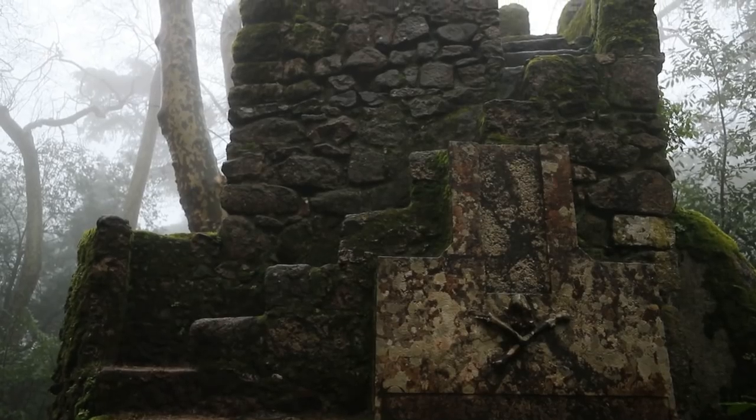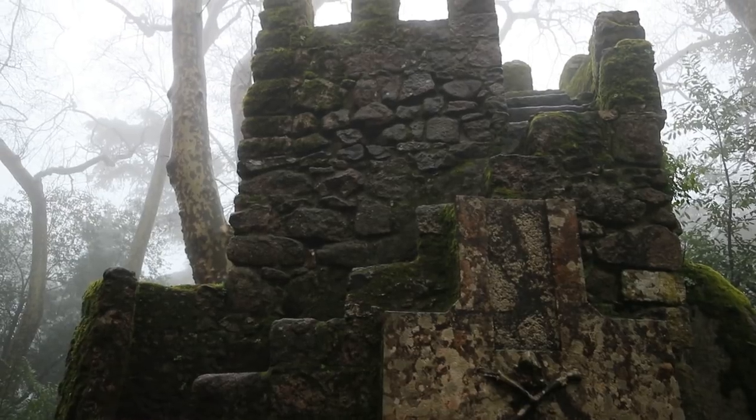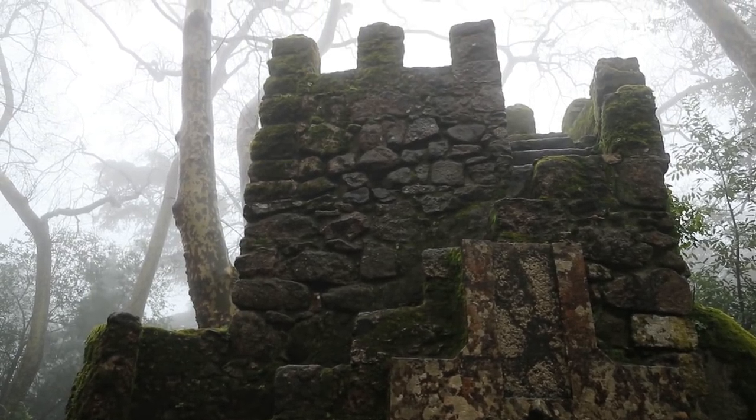Slowly but surely we're making our way up. I keep stopping for pictures and it's taking a long time. But right behind me is actually a tomb — there is a tomb right here. It's got this little skull and crossbones, which you can see. It's a small little structure, but it's pretty neat.